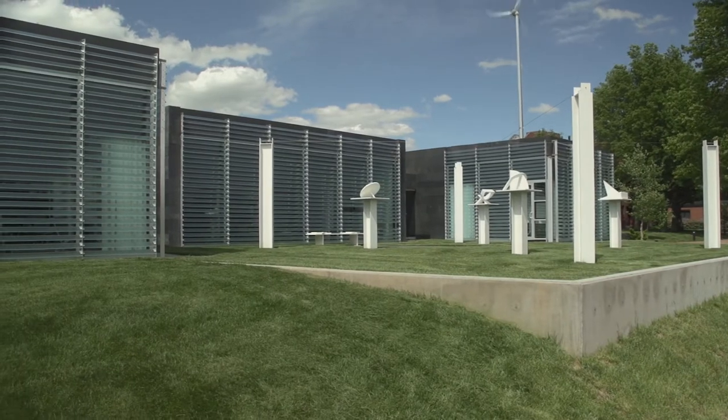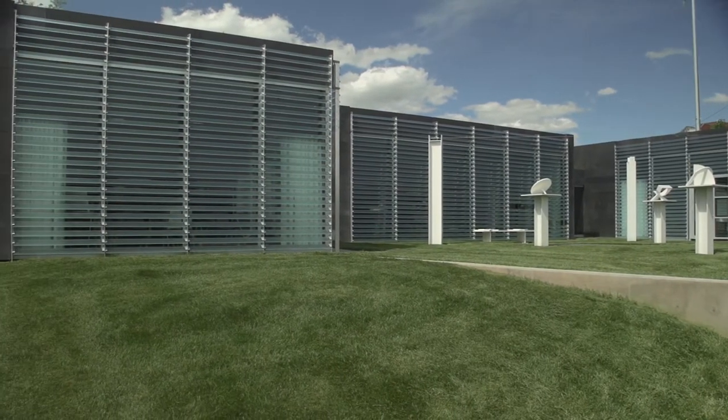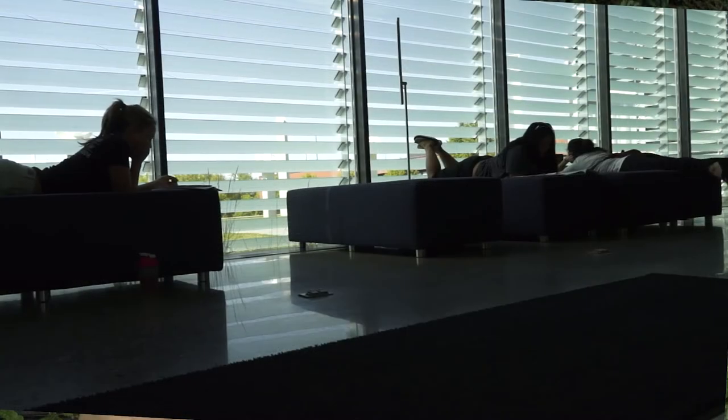We're sitting here in the Galileo's Pavilion building at Johnson County Community College in the lounge between the two classrooms, and we're here to talk to you about the history of this building, why it was built, and some of the design features that make this a unique building and a real opportunity for both this campus, the community, and our students.